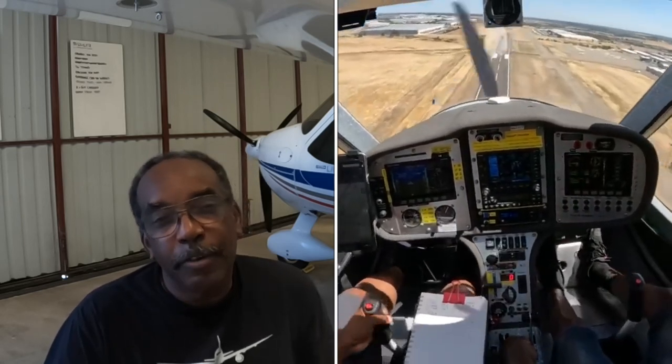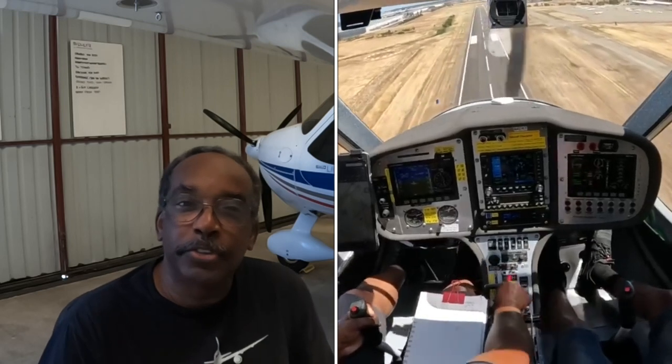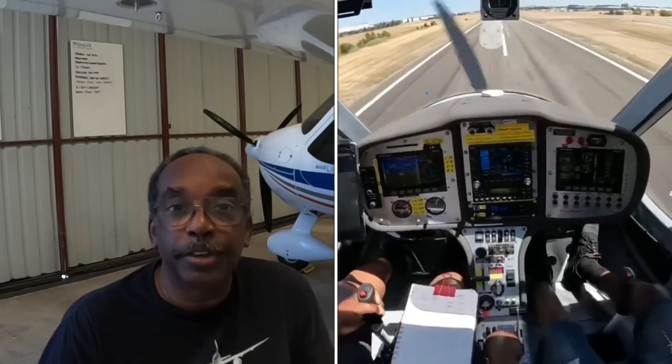Several people said I should have called a mayday, and even thinking back on it now, that's probably true and I probably should have done it. I didn't do it at the time — I really didn't consider it that much of an emergency. I knew I could get back around and land it, and I just didn't call mayday. Hindsight, I probably should have, but that's one of those lessons learned.